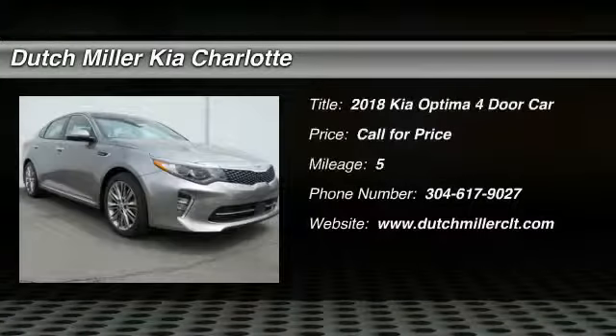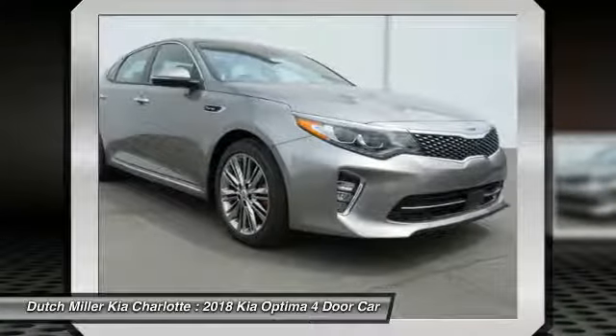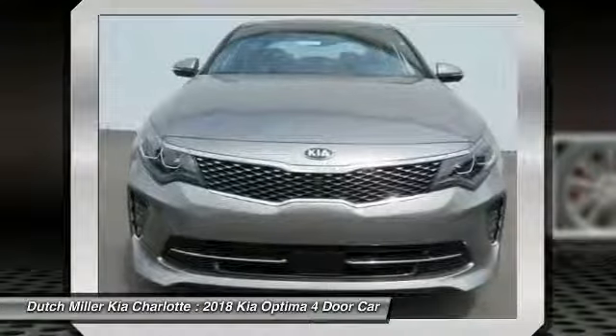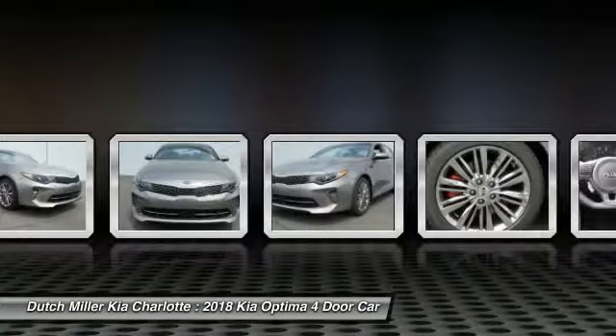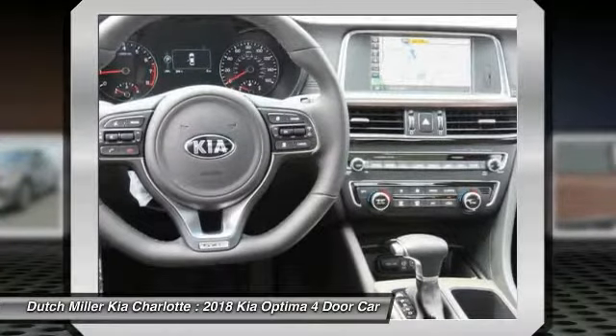Take a ride in the 2018 Optima. The all-new Kia Optima offers a new level of style and performance features. The Optima also features engine management systems like direct injection and turbocharging, which enhance performance without sacrificing fuel efficiency.